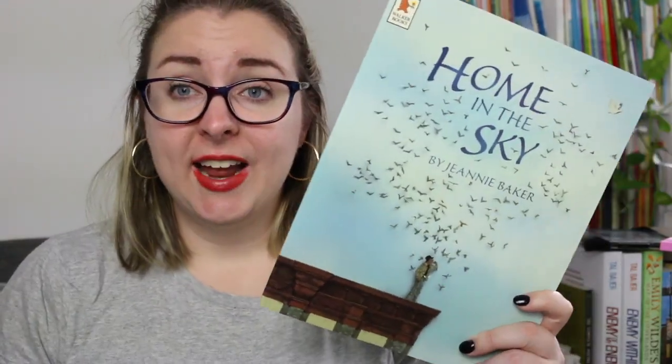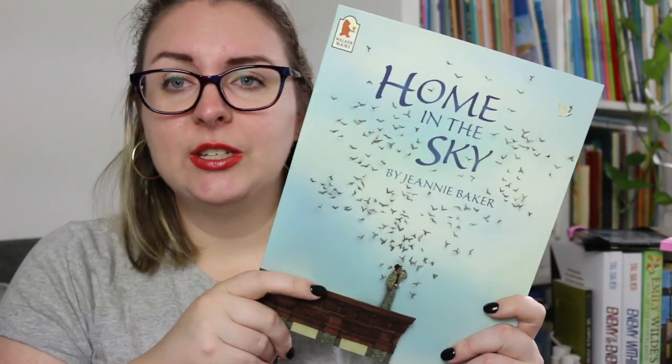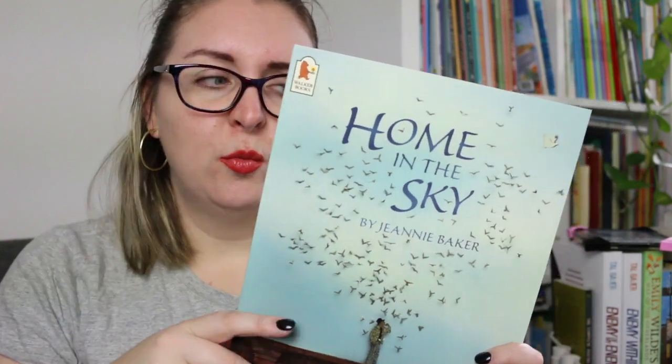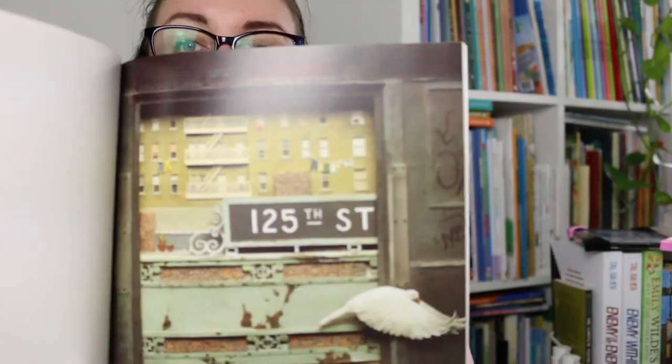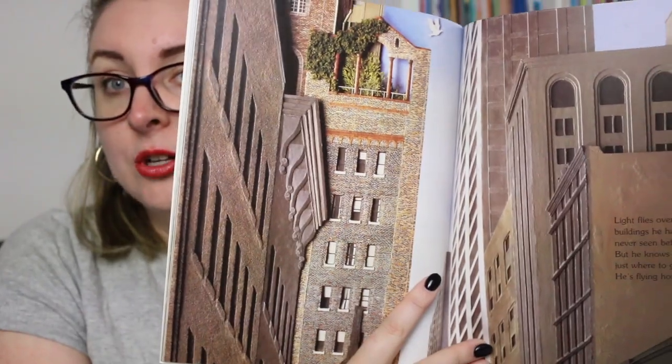In 1984 Home in the Sky came out — the story of homing pigeons. Mike has a whole stack of pigeons he's raising in the city, and he releases them and they always come home. But then one day one flies away and Mike isn't sure if he'll see it again. Again there's lots of gorgeous detail. I like that some pages don't have heaps of background detail — they just center the image — while others have lots going on.